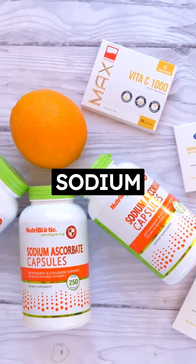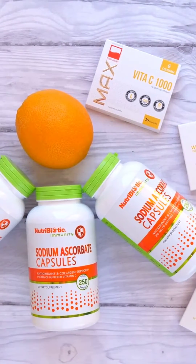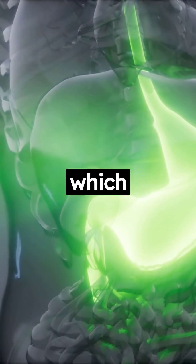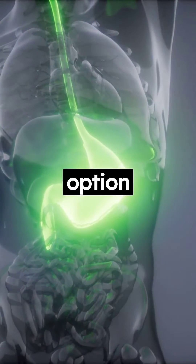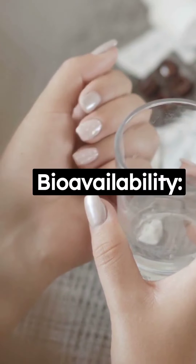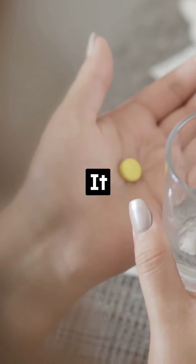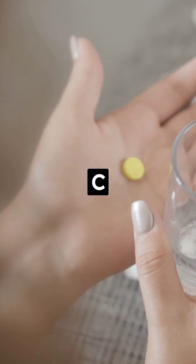Now let's look at sodium ascorbate, the gentler alternative. 1. Reduced Acidity: Sodium ascorbate is a buffered form of vitamin C, which means it's less acidic and easier on the stomach, making it a suitable option for those with sensitive stomachs. 2. Bioavailability: Sodium ascorbate has good bioavailability, meaning it's readily absorbed by the body. It can be an excellent choice for individuals looking to increase their vitamin C levels efficiently.